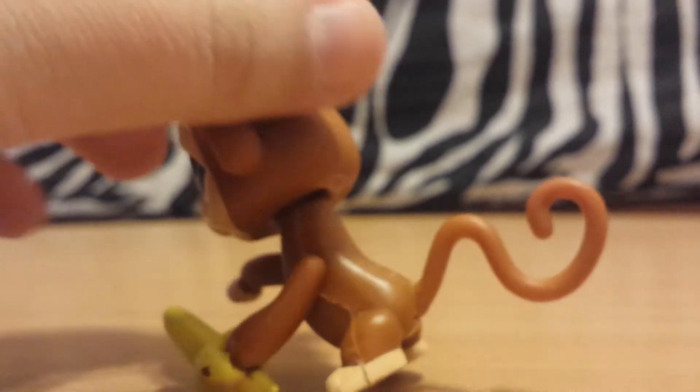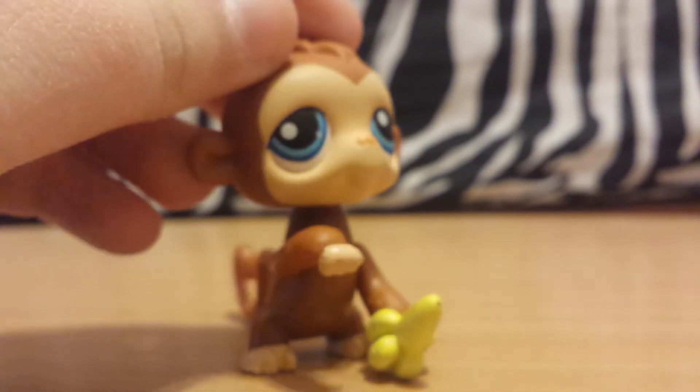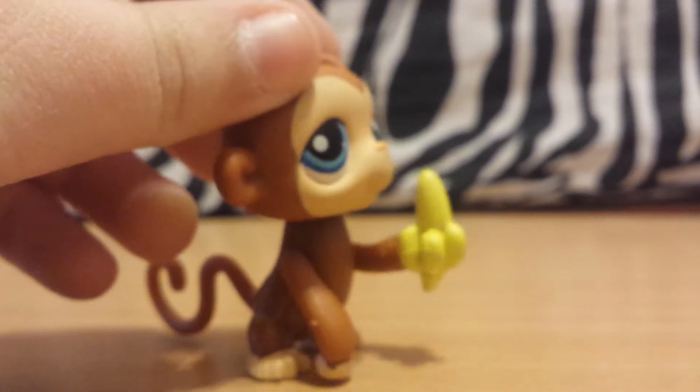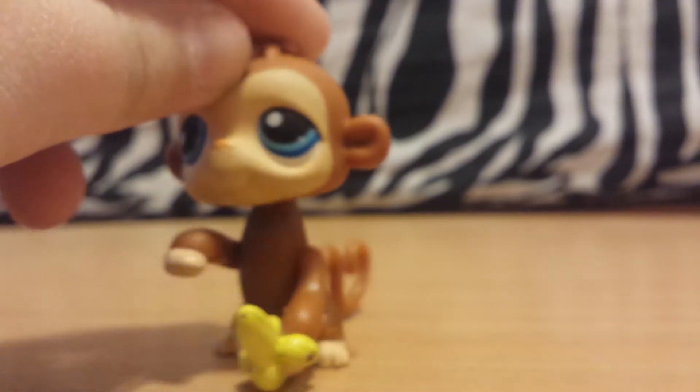Next we have this monstrosity. It's really strange — if you press down on its head, it just kind of dances, I suppose. Maybe eats the banana, but it looks like it's dancing to me.